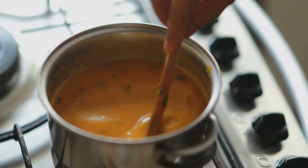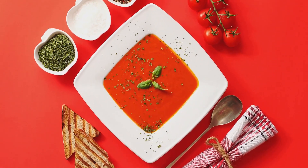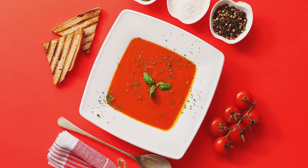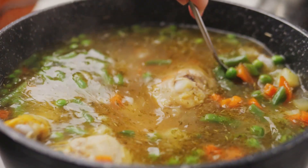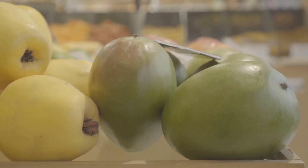Lastly, we cooked up a hearty lentil soup. Remember how the lentils, full of protein and fiber, thickened the soup naturally? And that warm, comforting aroma from the spices? Truly a dish that warms the soul. Each of these meals not only nourishes our bodies, but also our wallets. They prove that you don't need to spend a fortune to eat healthily. And the best part? They all took less than an hour to make. Time-saving, cost-effective, and healthy — a triple win.